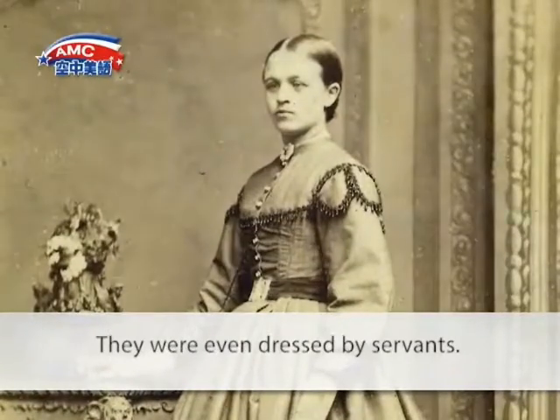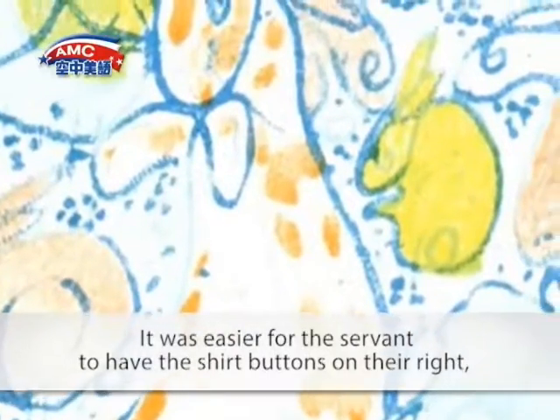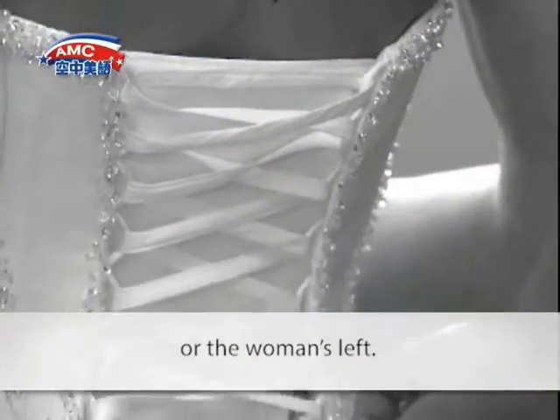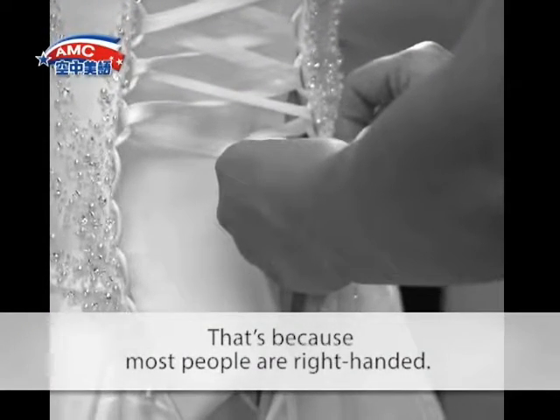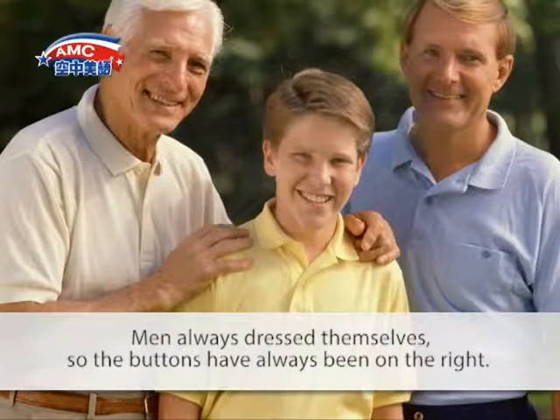They were even dressed by servants. It was easier for the servants to have the shirt buttons on their right — or the woman's left — because most people are right-handed.